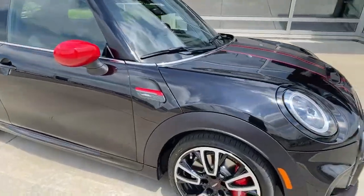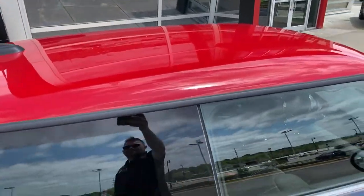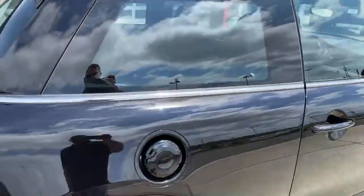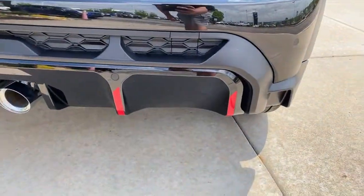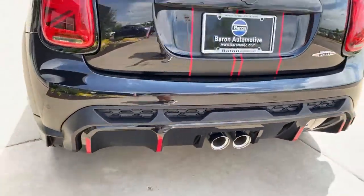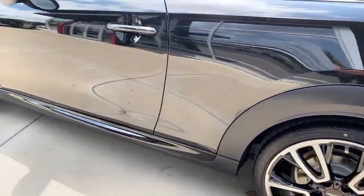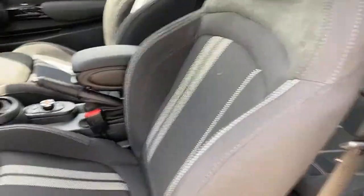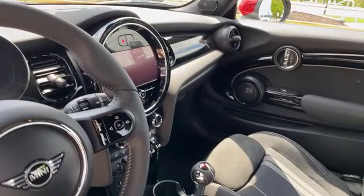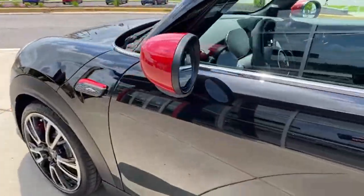This is the Signature trim — no sunroof, so a nice slick top there. Chili red roof, midnight black paint, and some other accents the dealership added like little red fins on the diffuser. It has the 18-inch circuit spoke wheels, piano black exterior trim, and inside: Dynamica interior, digital dash, and navigation.